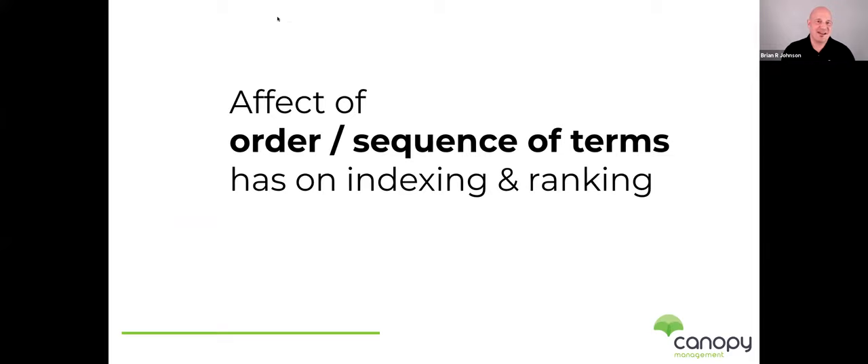Let's talk about the effect of the order or sequence of terms on indexing and ranking. This is where we'll get into things like: do we put our brand up front, do we have a high search term? We've had some conversations about conversion versus traffic — I don't think it's that black and white. But a very common question is: do I put a keyword phrase Helium 10 says is really popular into my title? Or do I focus more on relevance and what conversion-rate data I can get?